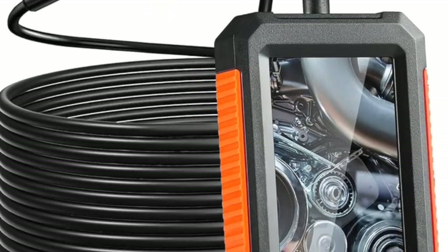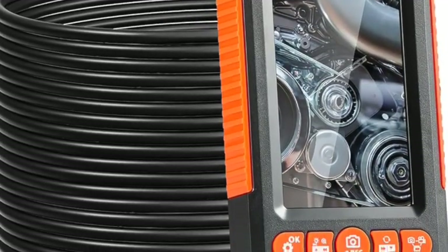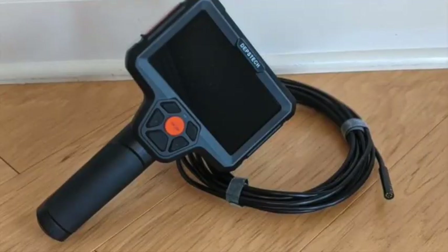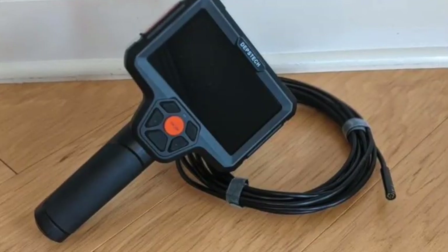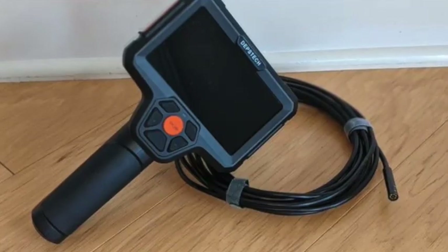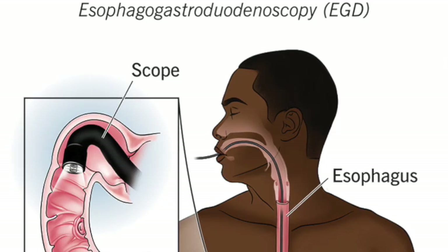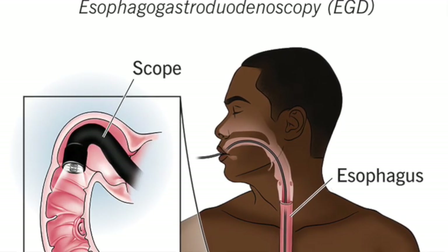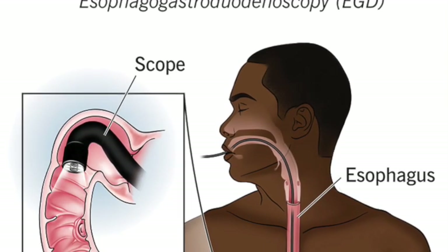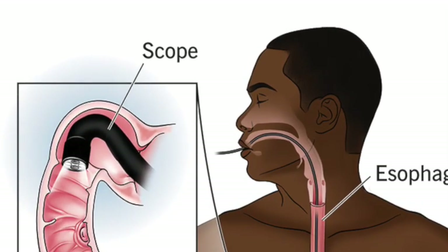An endoscope is essentially a long, slender tube equipped with a light source, optical lenses or fiber optics, and often a camera or viewing eyepiece. It lets us see into areas that are too small, too deep, or too inaccessible for the naked eye. In the medical field, for example, it's inserted into body cavities to inspect organs and diagnose conditions.